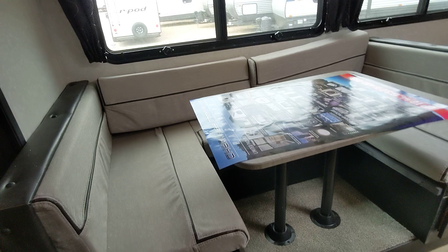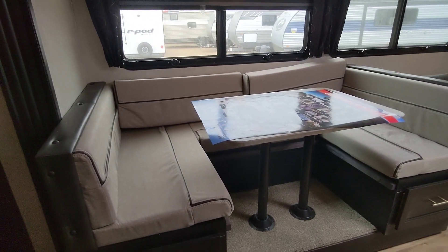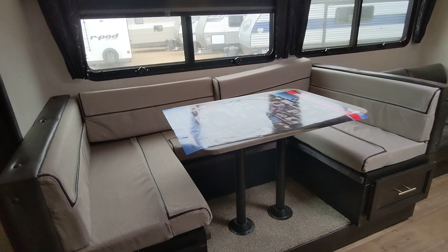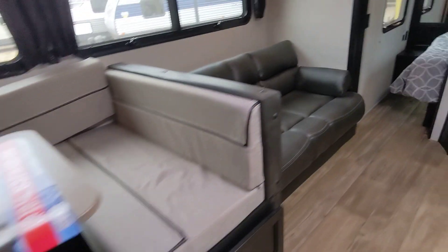Awesome U-shaped dinette with room for the whole family to make memories playing games and enjoying meals. That also converts into a bed, and we have portable storage on both sides that go all the way back. Here we have the jackknife sofa — super comfortable, makes into a bed, and you also have a little bit of storage underneath.